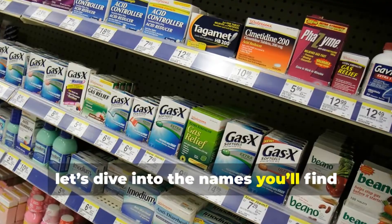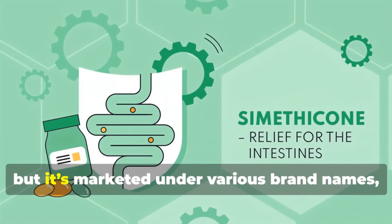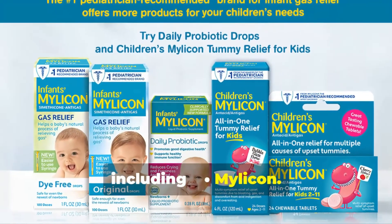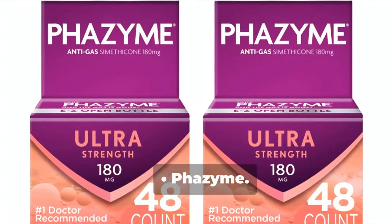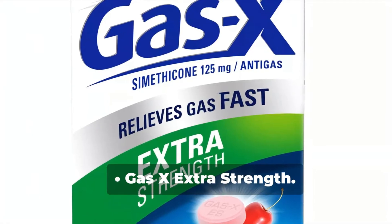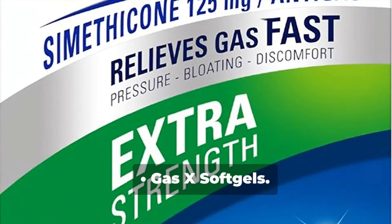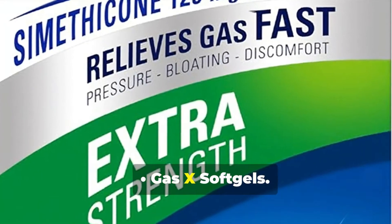Now let's dive into the names you'll find Simethicone under. The generic name for this medication is Simethicone, but it's marketed under various brand names, including Melikin, Phazyme, Gas-X Extra Strength, and Gas-X Softgels.